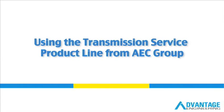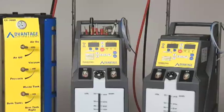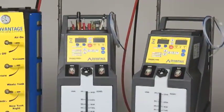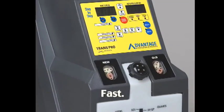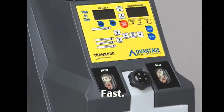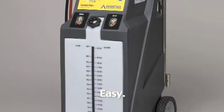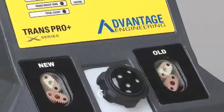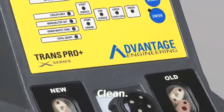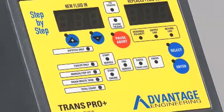Welcome to this brief overview of transmission service equipment from AEC Group. Today we're reviewing how our products allow technicians to service most transmission systems in 15 minutes or less, and are the easiest to use, maintain, and operate profitably. They set the standard for customers looking to improve their vehicle's mileage, transmission life, and powertrain efficiency.